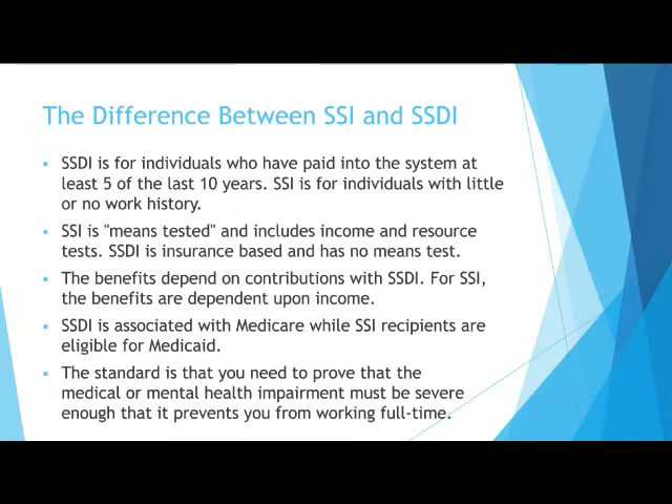There are notable differences between Supplemental Security Income, SSI, and Social Security Disability Insurance, SSDI. Here are a few differences.